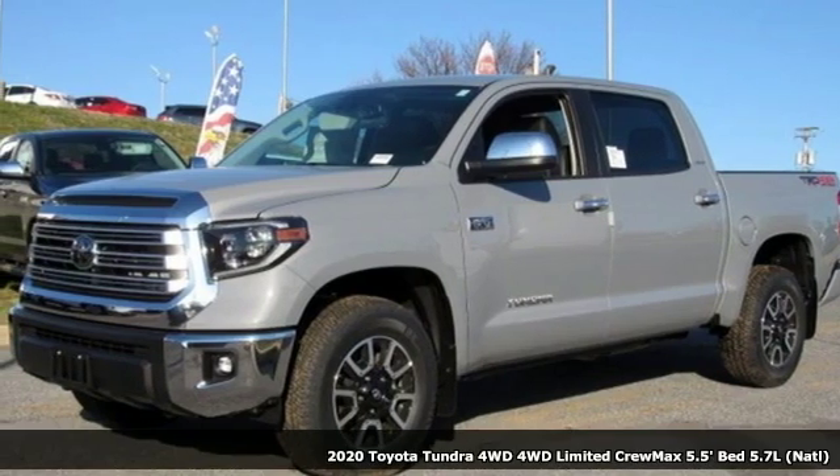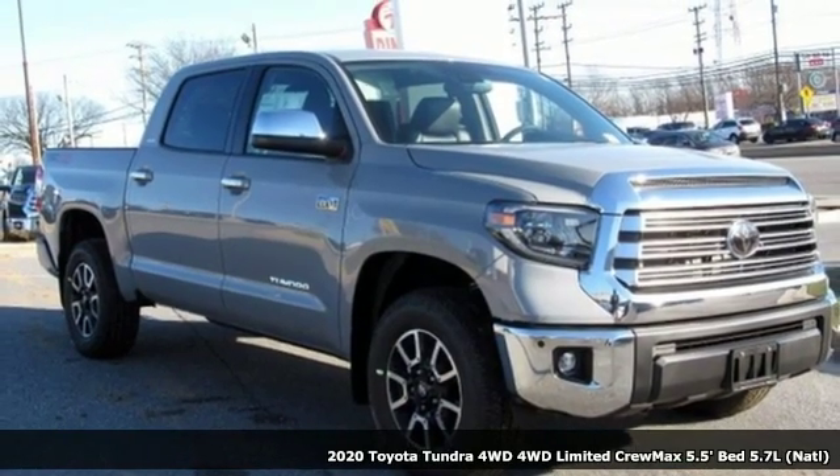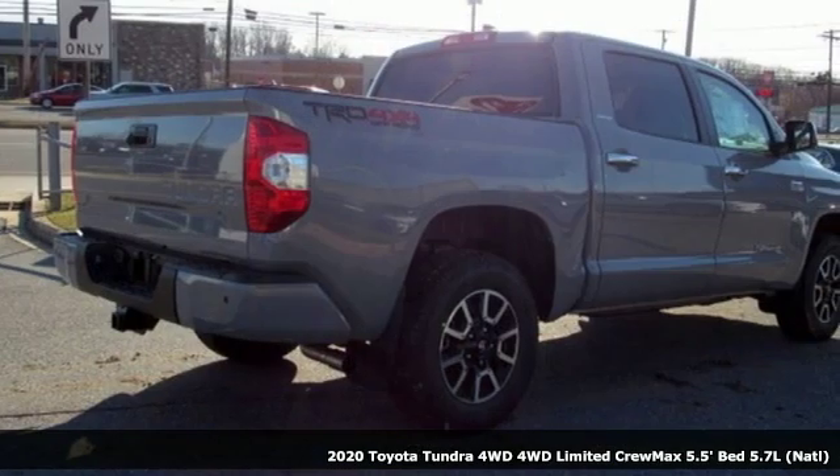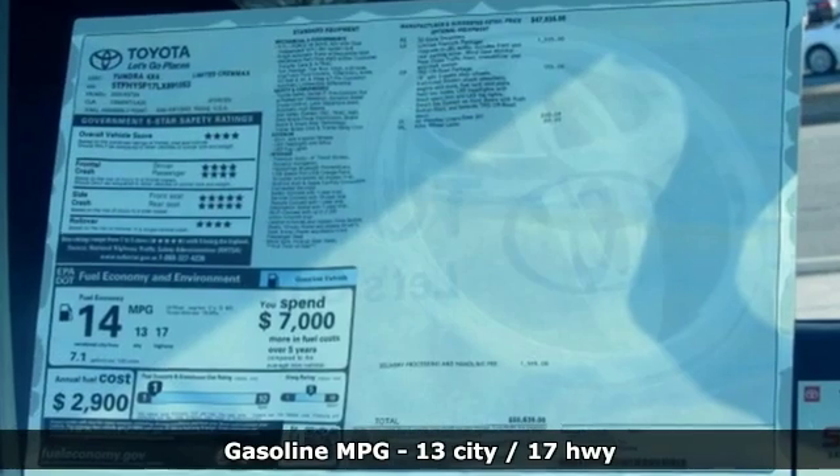It's a new 2020 Toyota Tundra four-wheel drive. You need a truck that's as much of a workhorse as you are. This Tundra was built to meet life's toughest demands. It's well equipped with the features you need.